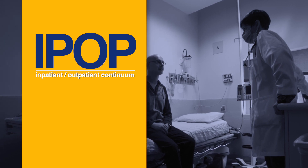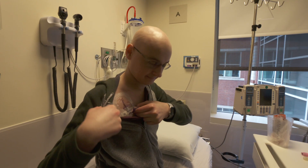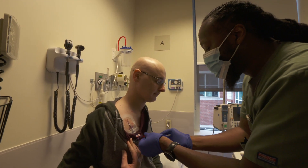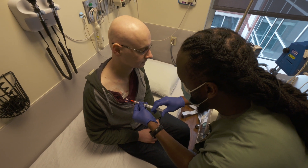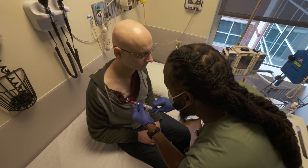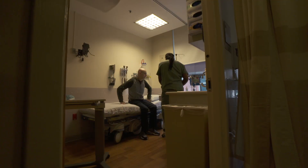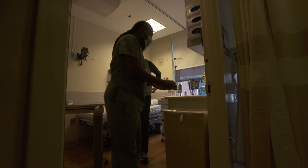IPOP, which stands for inpatient outpatient continuum — you can't protect the patient from themselves without prophylactic antibiotics, and we put everybody on those. So now we can do this without having the patient in isolation or a protected environment, so they can come back and forth to the hospital. We want our patients to stay active. The vast majority of our transplants now we do in the outpatient setting because we think it's better for the patients, it's cheaper, and it allows much more flexibility in taking care of the patient.